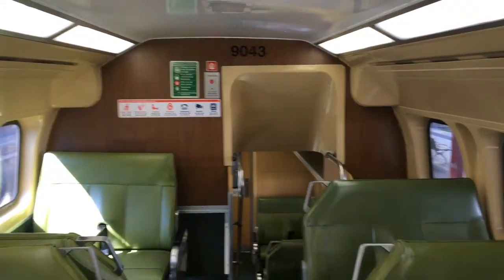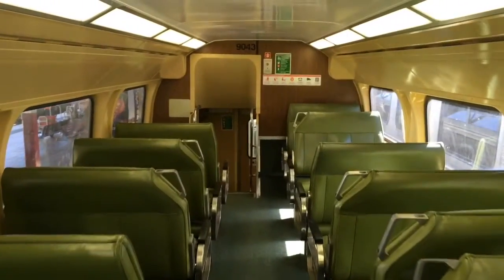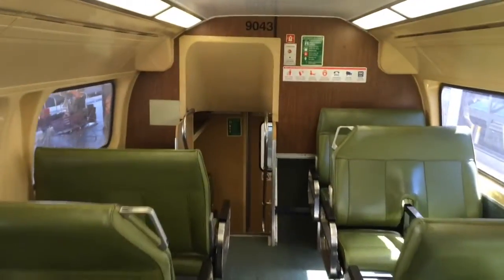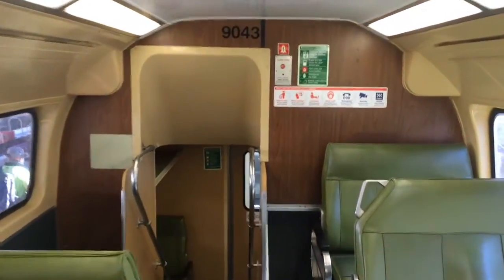Hey guys, Phil here from STV Sydney Trains Vlogs. I'm in VSET car DCT 9043 with the intercity livery still. The DCT cars are kind of the oldest of the VSET cars that are in service at the moment.